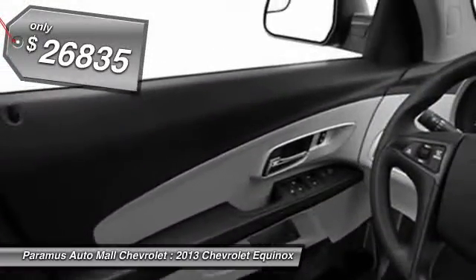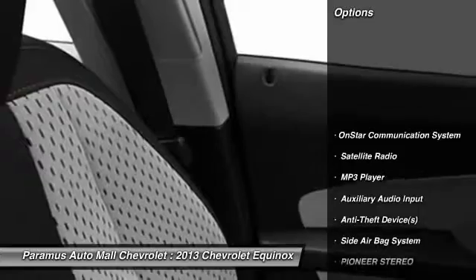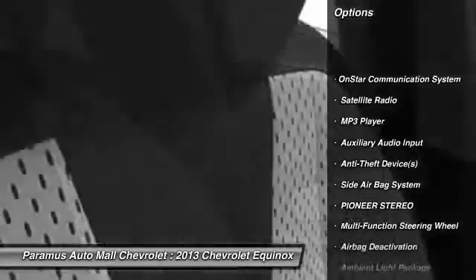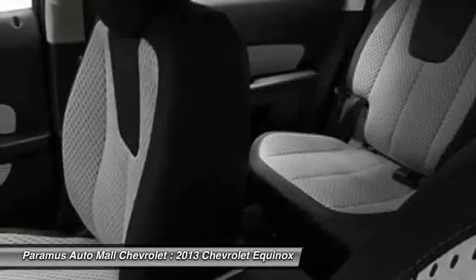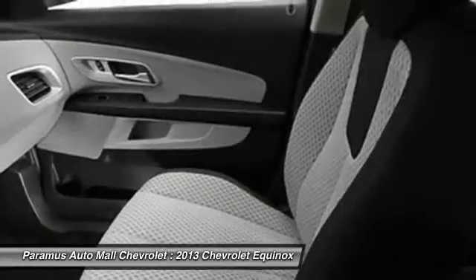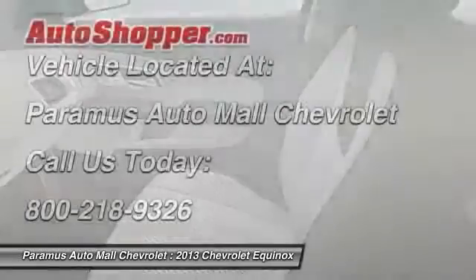Here are some of this vehicle's great options: OnStar, dual airbags, power steering, adjustable headrests, front air conditioning, auto express down window, floor mats, cruise control, Pioneer stereo, auto headlight on and off.